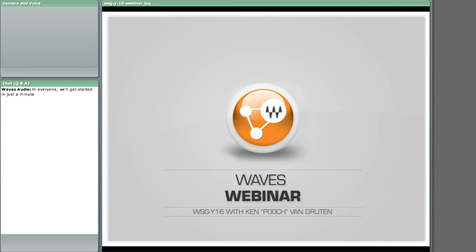Hello and welcome to the Waves webinar series. My name is Yoni and I'm the moderator — I'm working behind the scenes to help make sure everything runs smoothly. Today we're going to be talking about some of our newest live tools, focusing on the WSG Y16 I/O card for Yamaha mixing consoles powered by SoundGrid technology. Our presenter Ken Pooch Van Druten is going to walk you through it all, but before we get started I'm going to go through the format of the webinar for anybody that hasn't done one of these before.